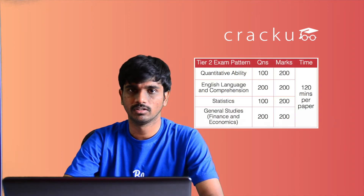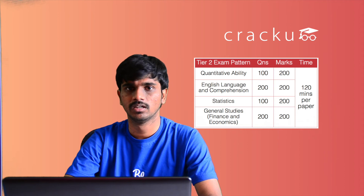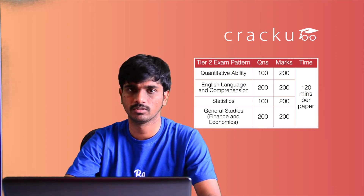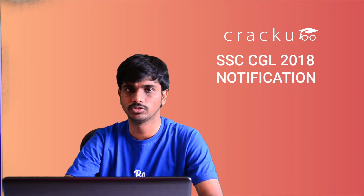Let us have a look at the pattern of the Tier 2 exam. The Tier 2 exam consists of 4 papers. Paper 1 is Quantitative Aptitude, Paper 2 is English Language, Paper 3 is Statistics, and Paper 4 is General Studies. All aspirants must take Paper 1 and Paper 2. Paper 3 is for candidates who have applied for the post of Junior Statistical Officer, and Paper 4 is for candidates who have applied for the post of AAO and AO. The Quantitative Aptitude section consists of 100 questions, each carrying 2 marks, with half a mark deducted for every wrong answer. The time limit for the paper is 2 hours.